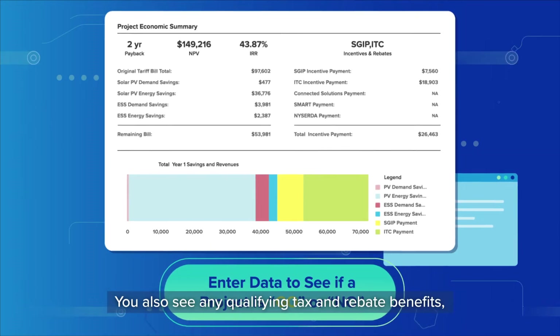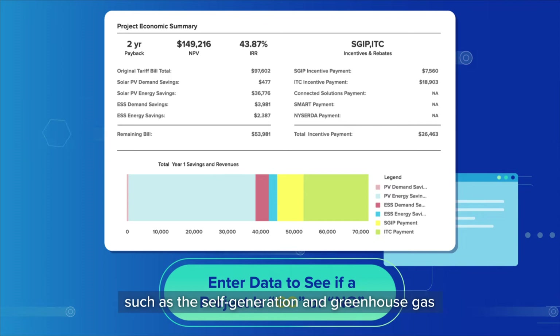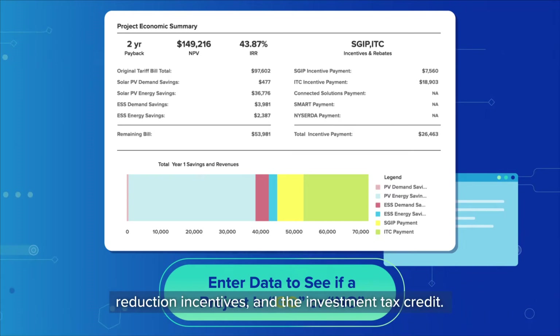You also see any qualifying tax and rebate benefits, such as the self-generation and greenhouse gas reduction incentives and the investment tax credit.